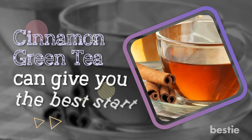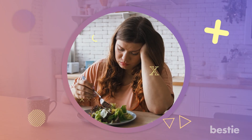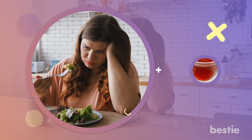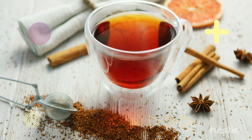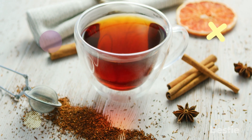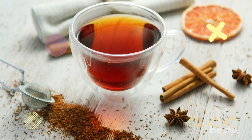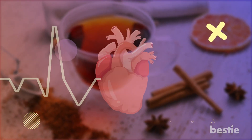Cinnamon green tea can give you the best start. If you're aiming to lose weight and don't want to follow any strict diets, add this to your morning routine. Cinnamon green tea is helpful for digestive and stomach disorders, and it enhances digestion by raising the body's capability to break down and absorb all the nutrients in food. It also lowers cholesterol levels, so it improves the heart's health.